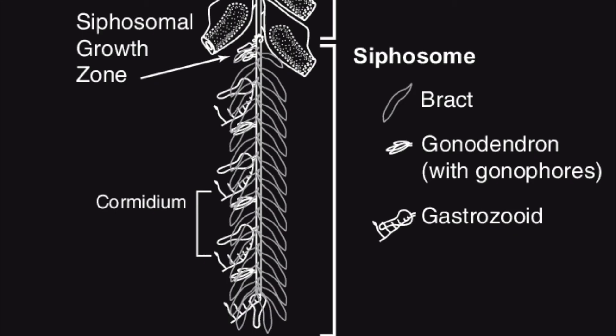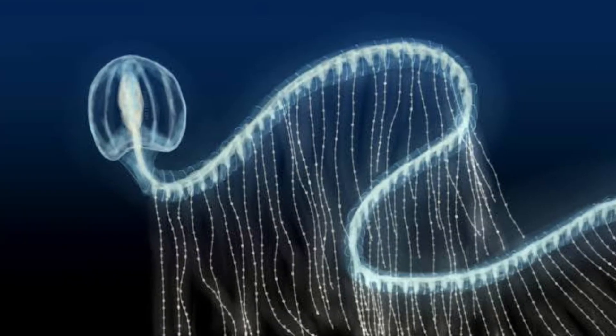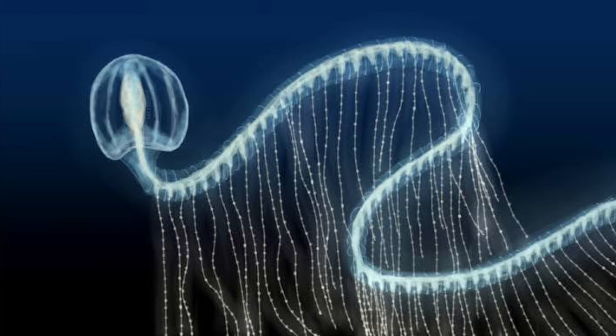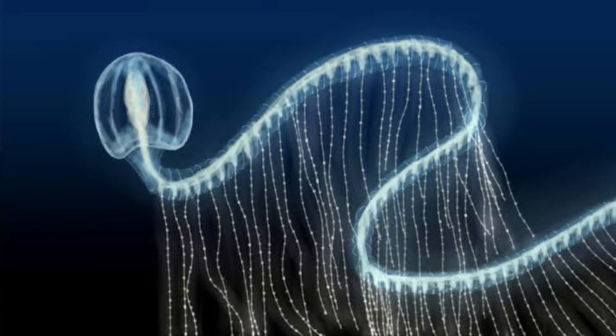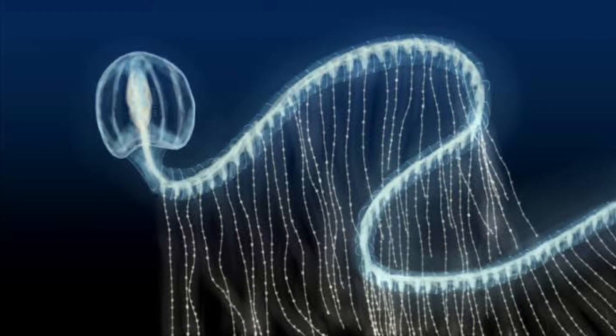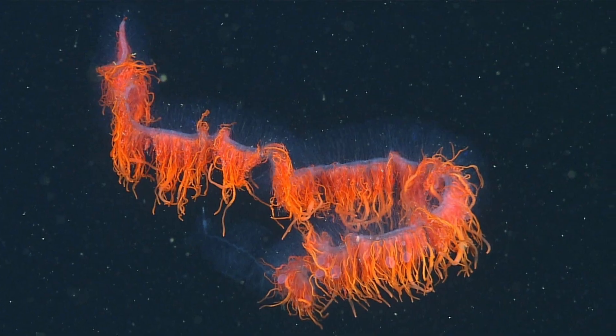While they do feed on small planktonic organisms, they also can feed on small fish as well. Many species found in the deep sea actually possess bioluminescent digestive systems, which can be reddish or orangish in coloration.